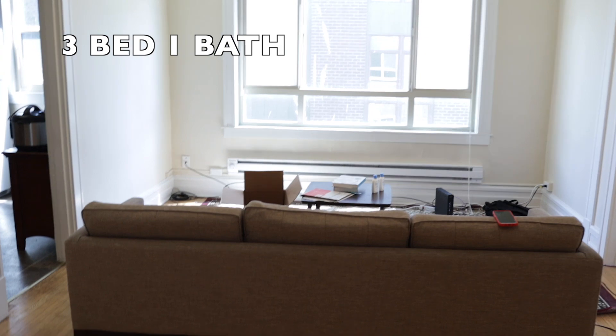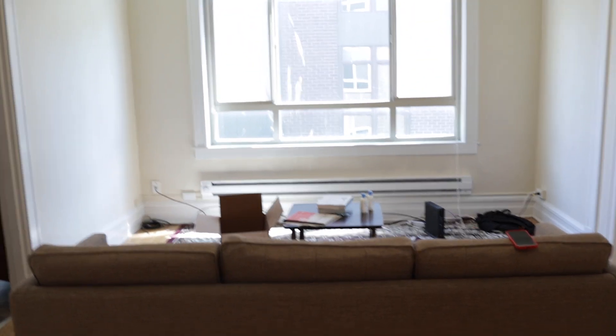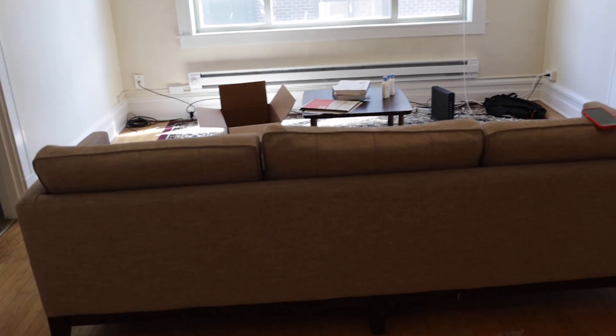Now we're in my old apartment — my current apartment, I guess. This is a three-bedroom unit that I've lived in for the past year. Imagine you're walking in and this is the first thing you see — this is the living room area. Obviously there's not a lot going on here right now because I'm in the middle of moving out. I'll throw on some old videos of the living area so you can see.